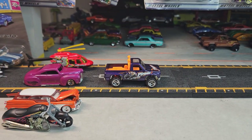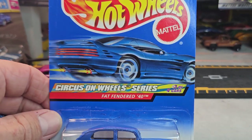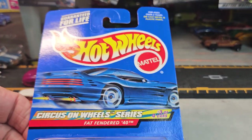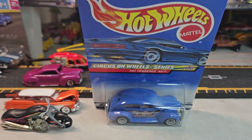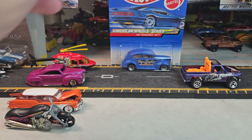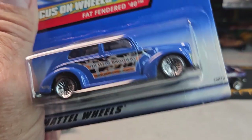Next would be this one — Circus on Wheels, Fat Fendered 40. Again, 2000 card. This is collector number 27. Let's open it. I looked it up in the book and this could be anywhere from $8 to $10 card right here.